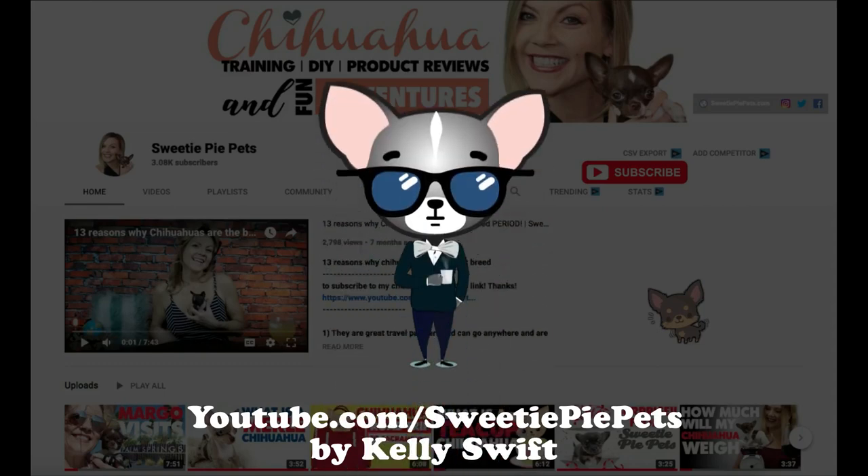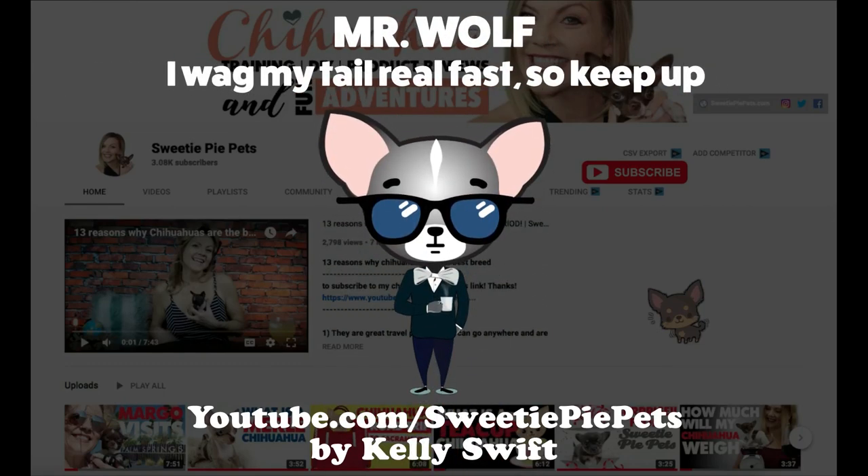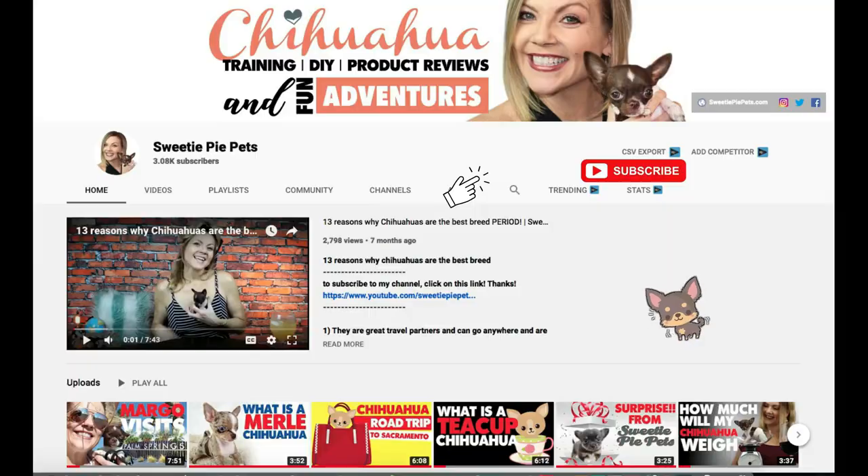Hi guys, welcome back to Sweetie Pie Pets. Today we have a really fun guest appearance. To watch more Chihuahua training videos, DIY, product reviews, and fun adventures, please consider subscribing to my channel.